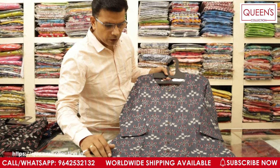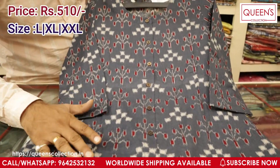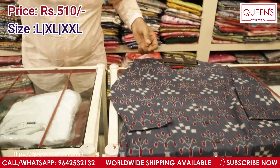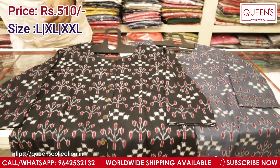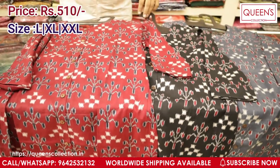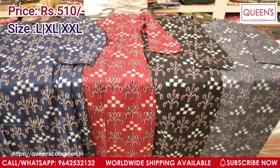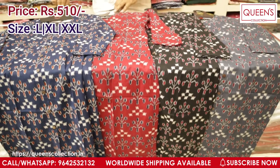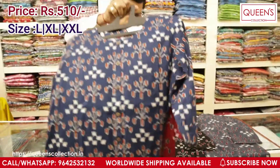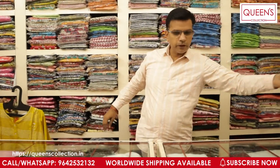This is a very beautiful kurti in cotton base with ikat print — you can see the lovely print over it. I have got 4 colours in this: grey, black, maroon, and navy blue. All very different colours and you can pair it with a cream colour bottom — they look really good. Sizes available are L, XL, and XXL. These can be used for office wear, small get-togethers, or shopping. They look very decent.